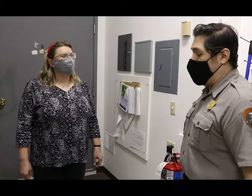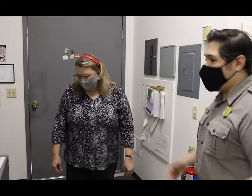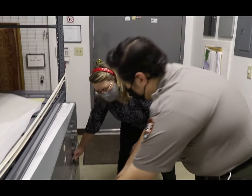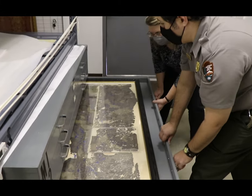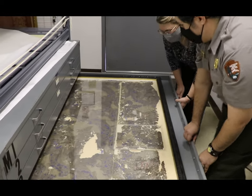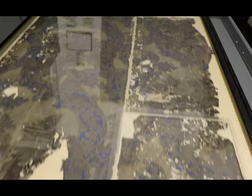Susan, thank you so much for taking the time to show us this excellent piece of Abraham Lincoln's history. Sure, glad to do it. Let's open it up and take a look at it. And there it is — this is the original wallpaper that Abraham Lincoln looked at day after day in his bedroom.